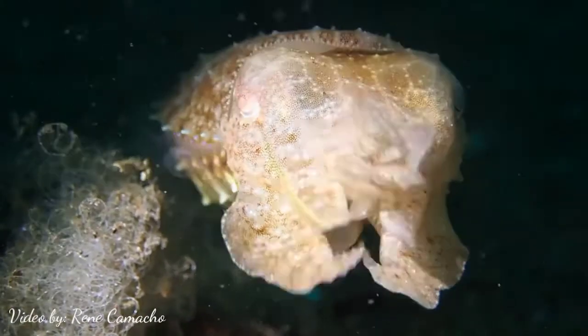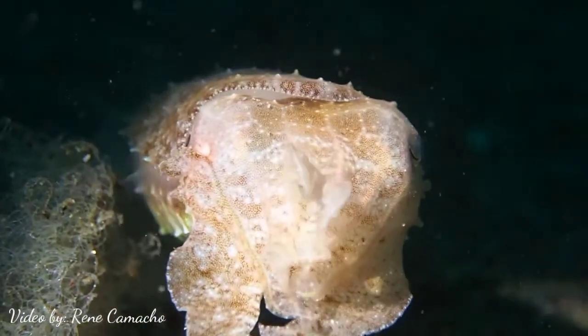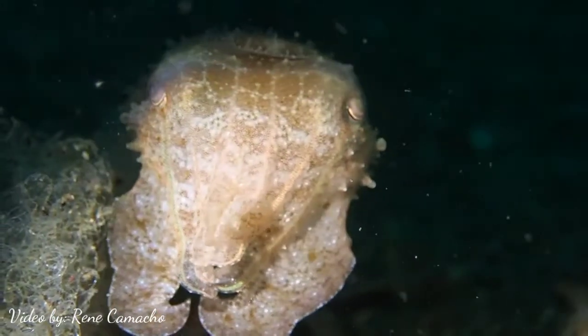The cuttlefish is one of the beautiful creatures in the sea. It is always adopting the color of its surroundings and it has a large bone at the back.